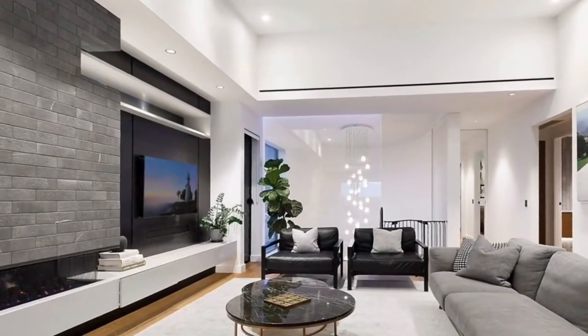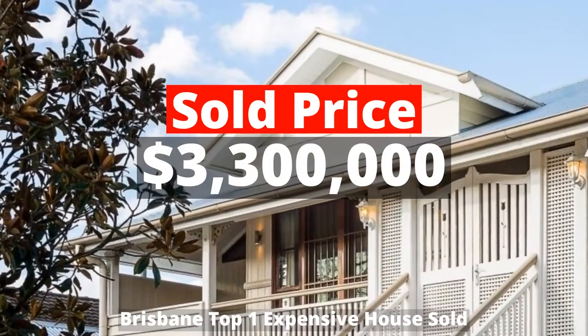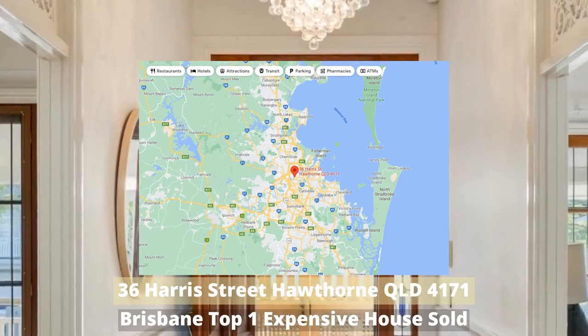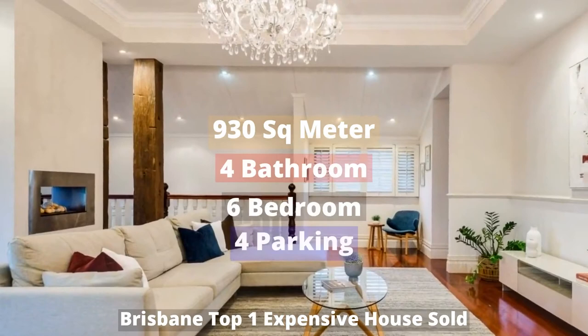Top one: three million three hundred thousand dollars. 36 Harris Street, Hawthorne, Queensland 4171, sold by Ray White Bulimba. This house has 930 square meter land, six bedrooms, four bathrooms, and four parking spots.